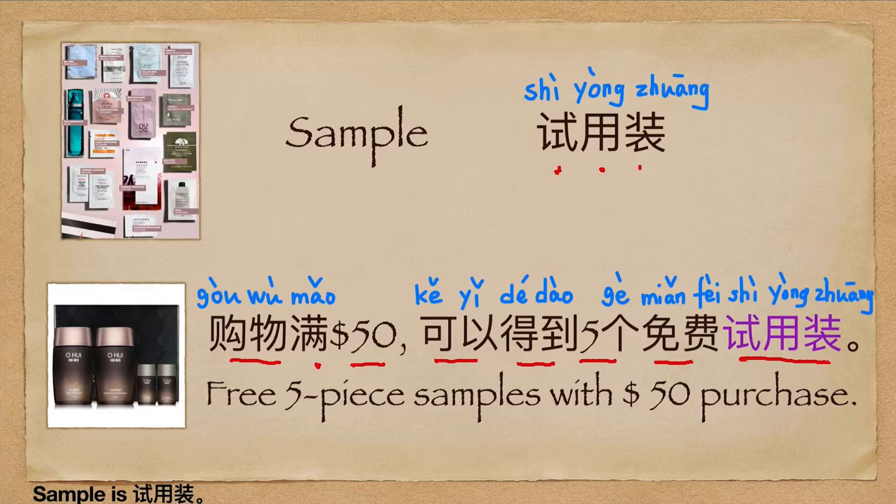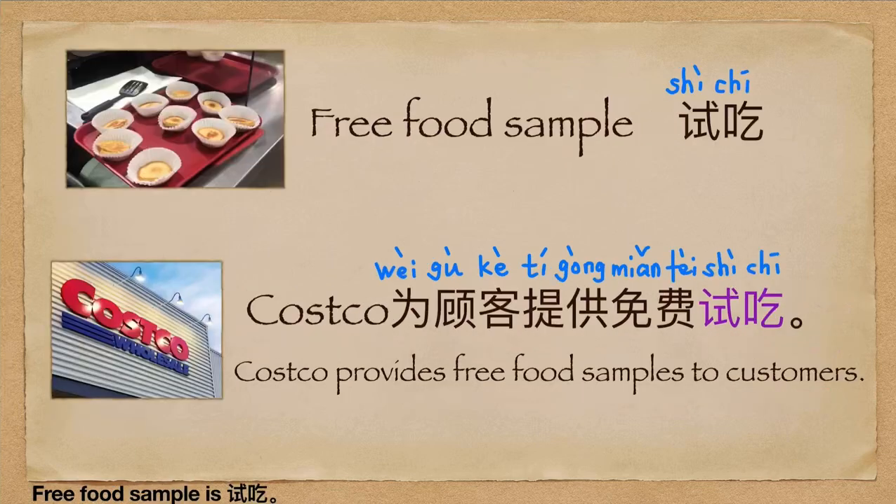Free food sample is 试吃. For example, Costco 为顾客提供免费试吃. (Costco provides free food samples for customers.)